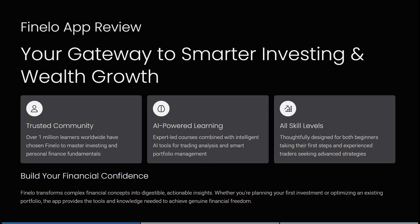Today I'm going to do a full deep dive review of the Fenelo app. Let's jump straight into your gateway to smarter investing and wealth growth. They have a trusted community of over 1 million people worldwide that have chosen Fenelo to master investing as well as personal finance fundamentals.